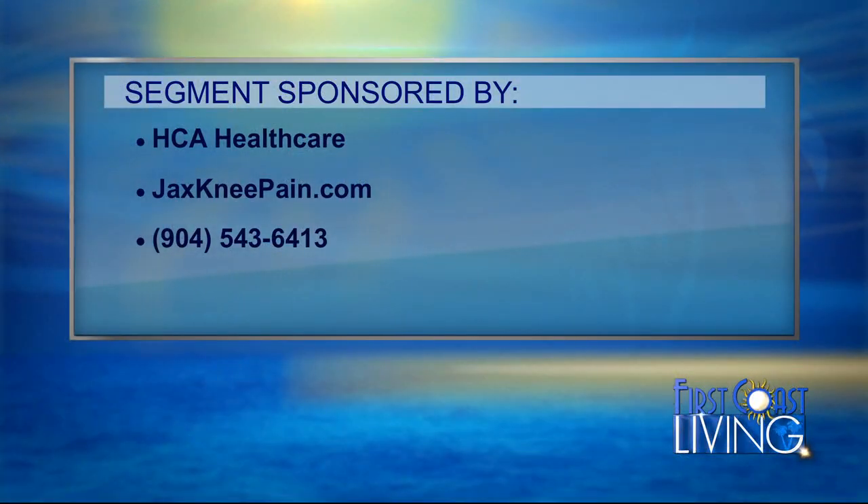We'd like to thank HCA Healthcare for being here and sharing this information. For more information, visit JacksKneePain.com or call 904-543-6413.